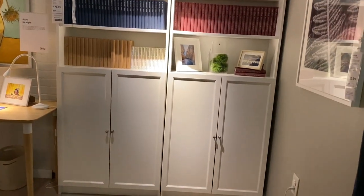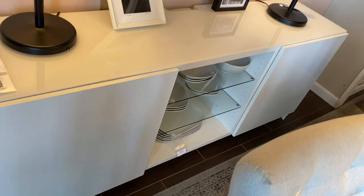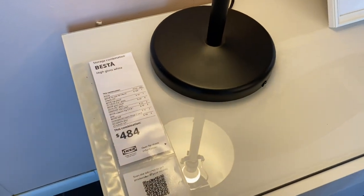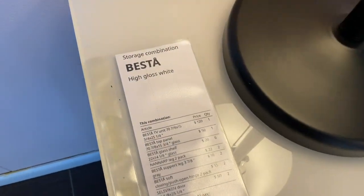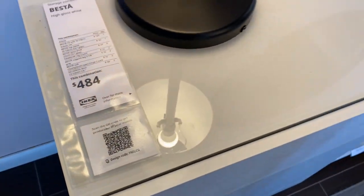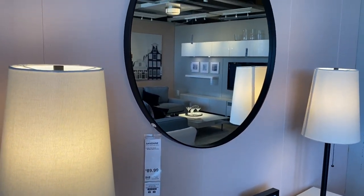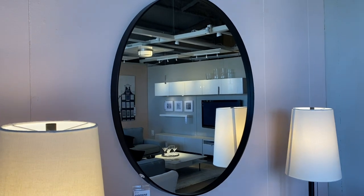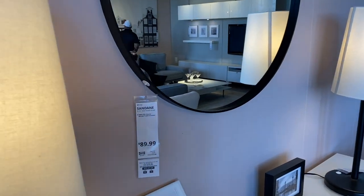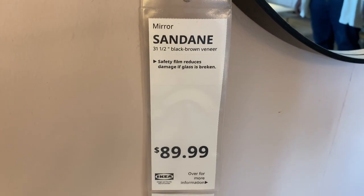Here we have some other bookcases — something clean and simple like this I do like, though I'd prefer something taller. This dining room sideboard called the Bestå is $484 and it's cute. It has a glass piece on top to protect the table surface. The mirror next to it is exactly what I want — I love the contrast between the black frame and the white. This one in particular is 31.5 inches for $89.99.